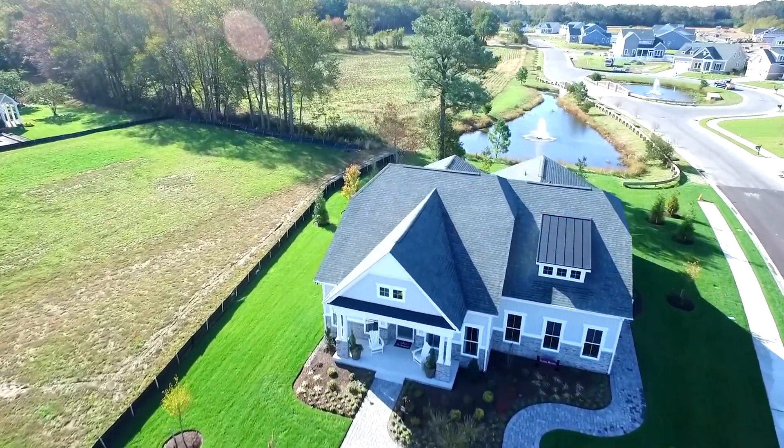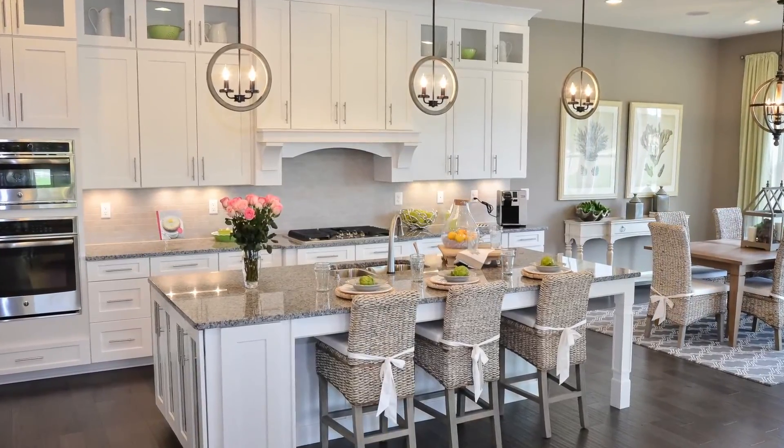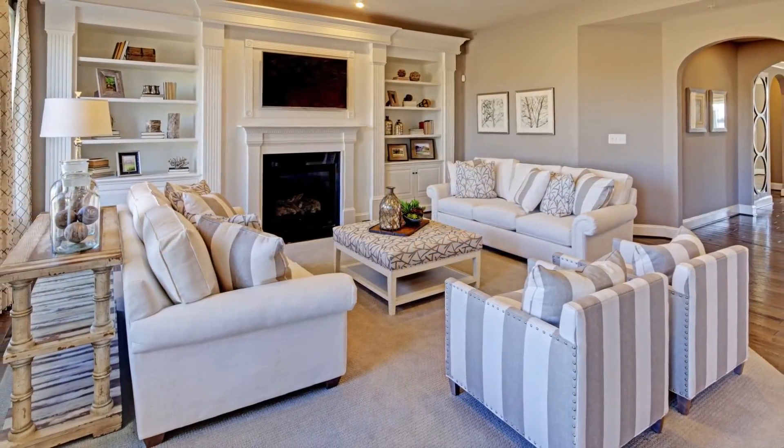Our Ocean Breeze model home is one of the five floor plans offered at The Reserves, featuring first floor owner suites, luxury finishes, and spacious open concept floor plans.